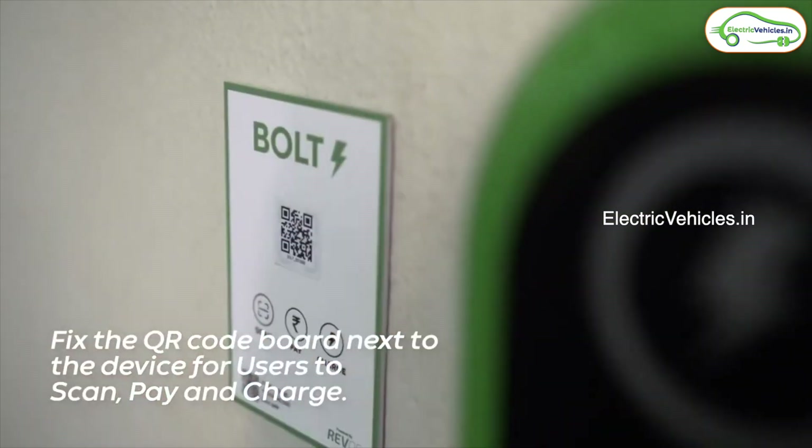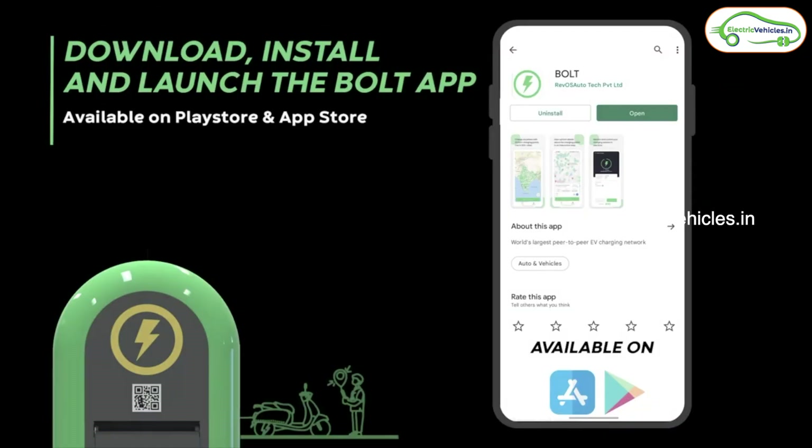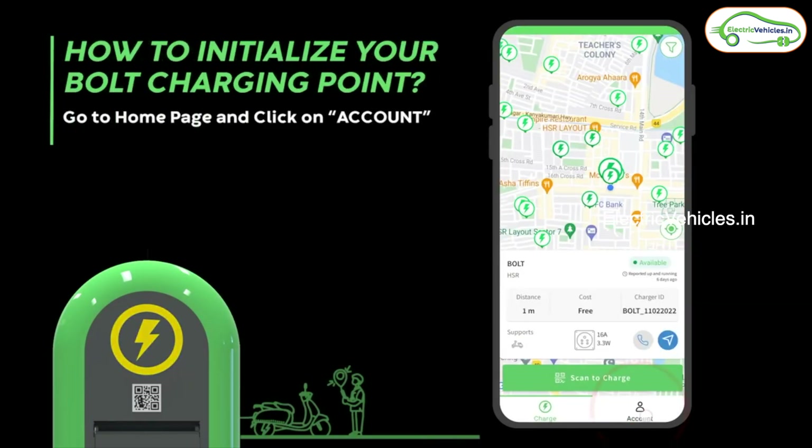Once you have done that, you will install the Bolt application using which you will scan the QR code provided. You will add your charger into the network and that will activate your charger. Then you have two ways to go about it.